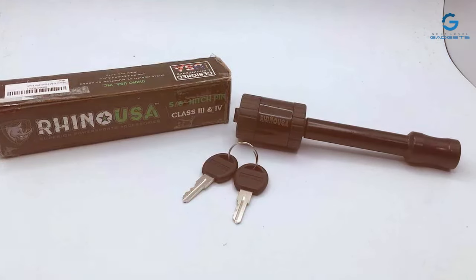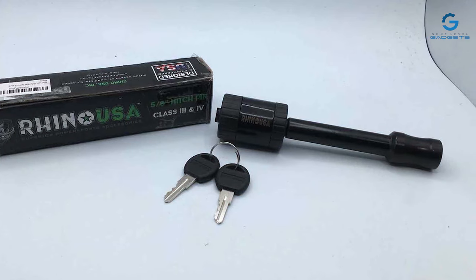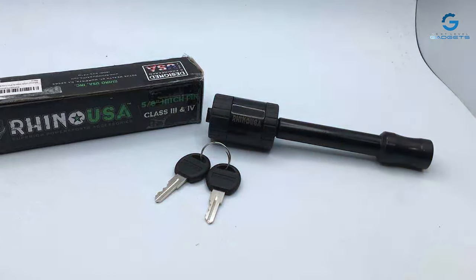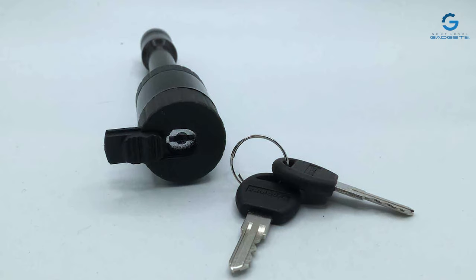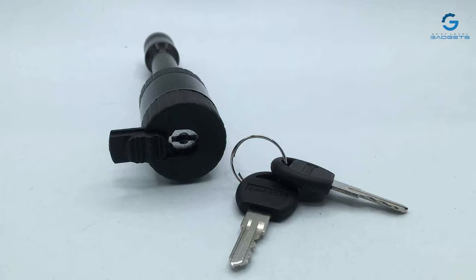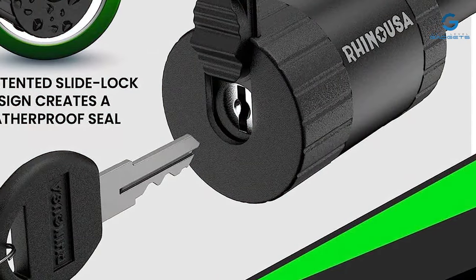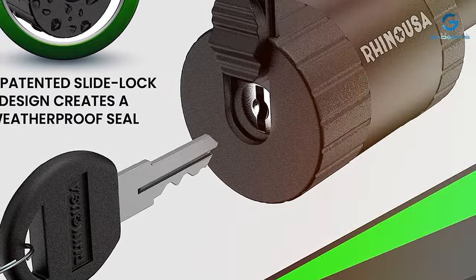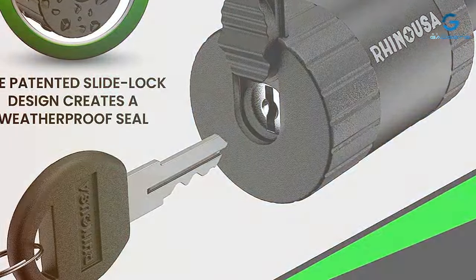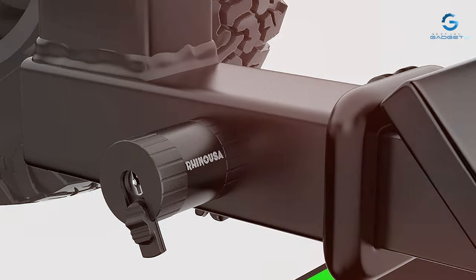Its advanced locking mechanism offers a seamless user experience, allowing for quick and easy installation. The Rhino USA Trailer Hitch Lock is compatible with a variety of hitch sizes, making it a universal choice for different towing setups. Designed with user convenience in mind, the lock is compact and lightweight, making it easy to handle and store when not in use. The bright, visible finish serves as both a deterrent to potential thieves and a testament to its quality craftsmanship. Whether you're hauling a boat, camper, or any other trailer, the Rhino USA Trailer Hitch Lock is a reliable safeguard for your towing investments.